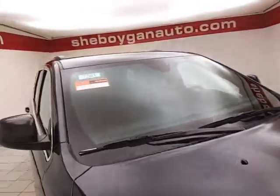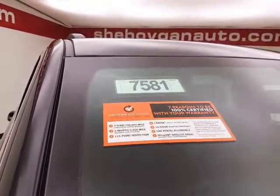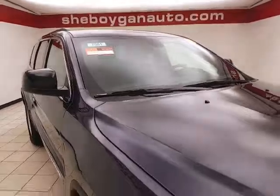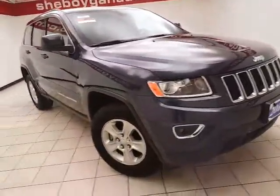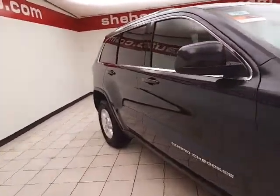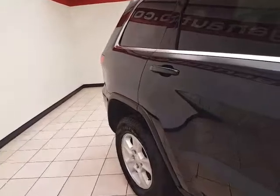Maximum steel metallic in color. To be Jeep certified, a vehicle goes through a very strict 125-point inspection to meet the balance of the three-year 36,000-mile bumper-to-bumper and a seven-year 100,000-mile powertrain warranty. You also receive roadside assistance, car rental allowance, and three months of satellite radio.